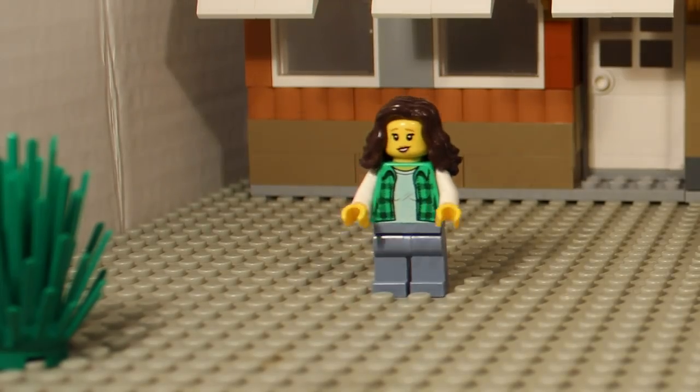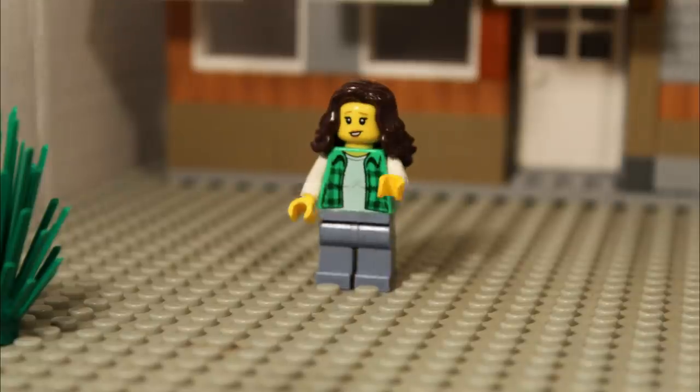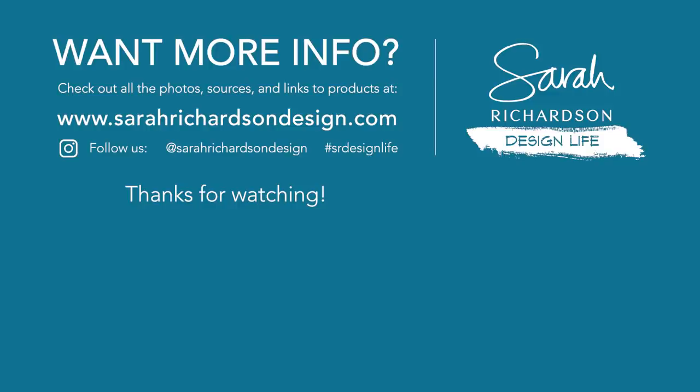Okay, that's enough Lego design life. Next time, we're back to the real-life renos, and we've got some great ones coming up. So just hit that little red subscribe button in the corner. Ugh, more red.